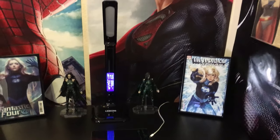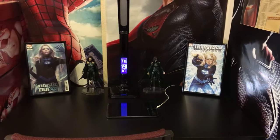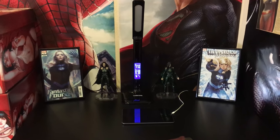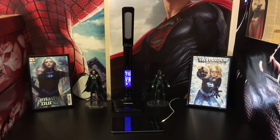Pretty much my Marvel section — this is like the only section that's Marvel-related. I use this table to study, do homework, go on my tablet, read digital comics, that kind of stuff. Got another lamp right here that tells the time.